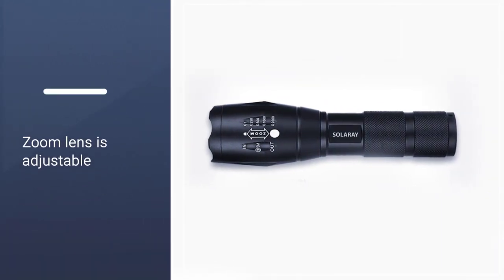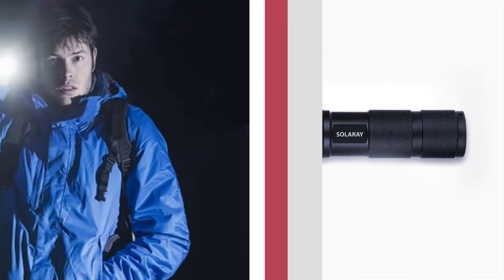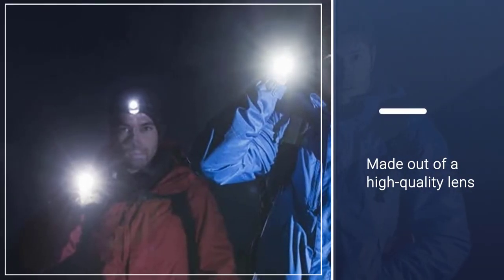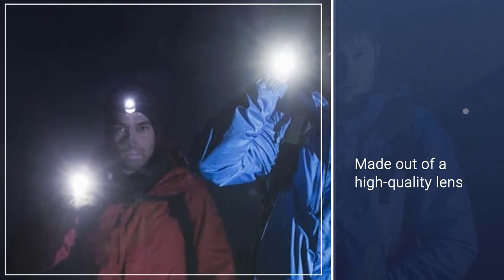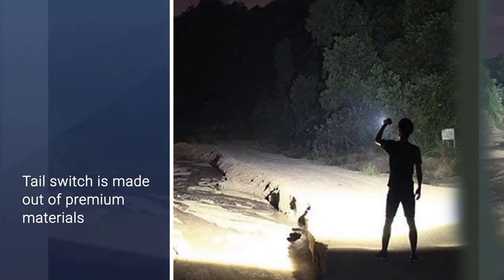The tail switch is made out of premium materials, which means that it can be used for an extended period of time. The Solaray Pro ZX1 is equipped with rechargeable 3.7V, 3000mAh, 18650 lithium-ion batteries.